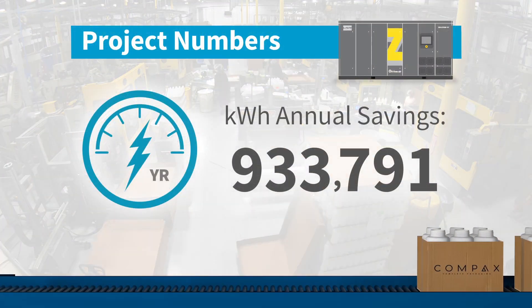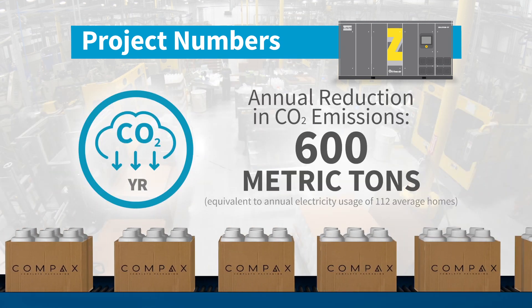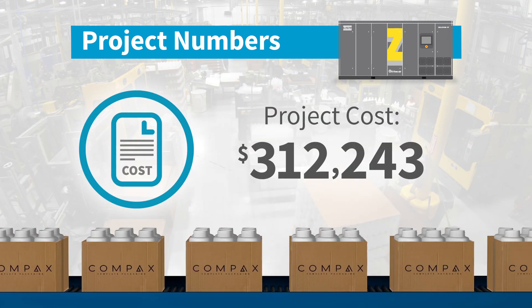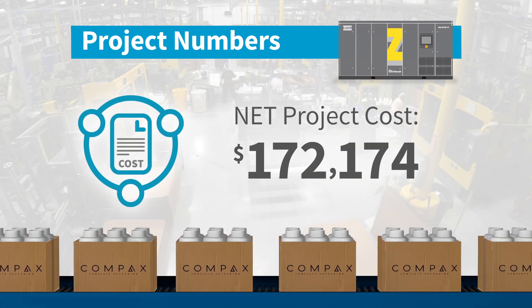The Compax brand promise focuses on innovation and sustainability, and it is this commitment that underpinned the investment in their factory. Together, Compax and Atlas Copco hold these same beliefs. We at Atlas Copco are proud to have collaborated with Compax on their factory upgrade project.